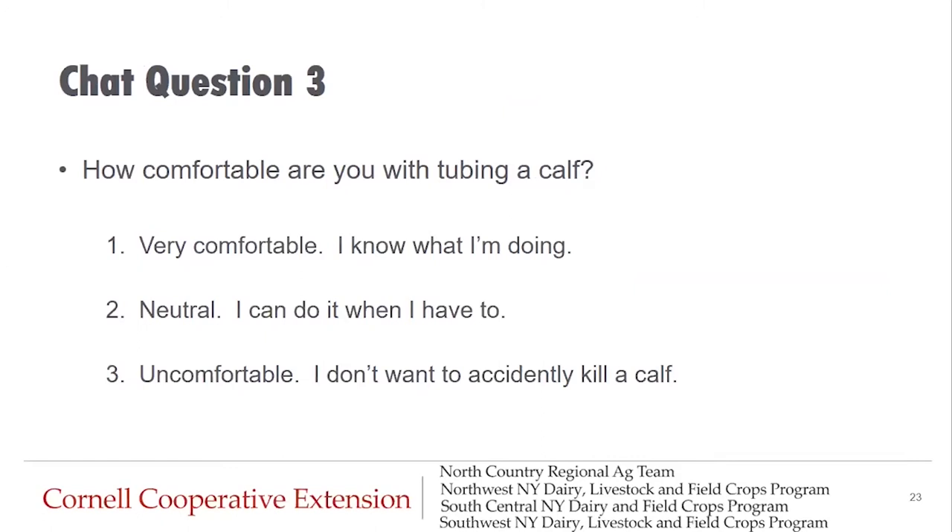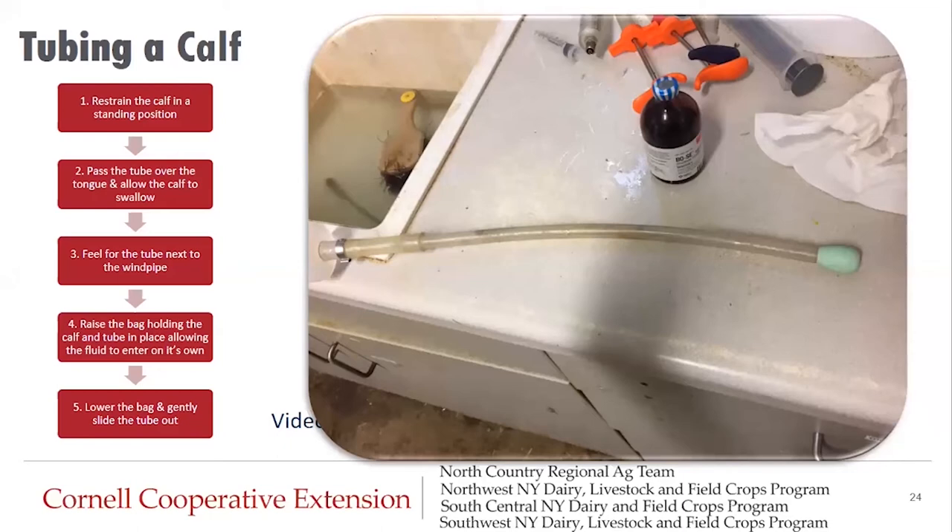Chat question three: How comfortable are you with tubing a calf? Type one if very comfortable, two if neutral, three if uncomfortable. If a calf is unable or unwilling to drink on her own, correctly tubing electrolytes is a safe way to help maintain hydration status. Make sure to use a tube that is different from the one used to tube newborn calves with colostrum — keep it separate to prevent spreading disease to newborns. Make sure the tube is smooth and has no wear or rough areas. If your tube has scratches, dirt, and stains all over it, get a new one.